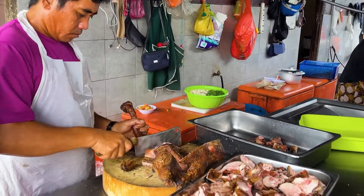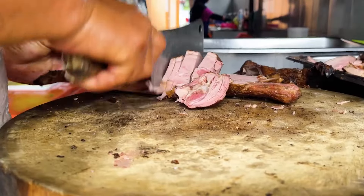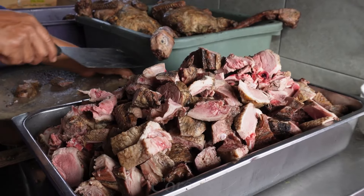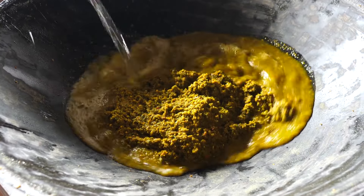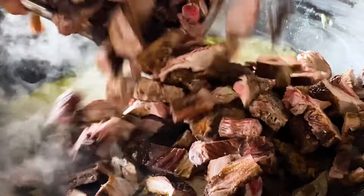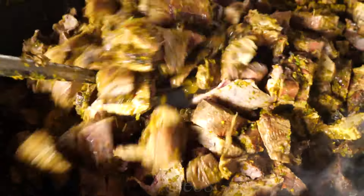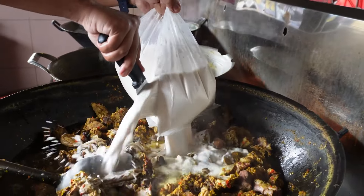Once prepared, cut the smoked duck into bite-sized pieces. Next, cook them in the curry sauce mixture until it's all combined and the flavors are absorbed. At this point, we will add a sufficient amount of coconut milk and continue cooking on the stove. Made with tender smoked duck and an incredibly rich coconut-based curry, this combination creates a flavor unlike any other — rich, delicious, and with the perfect amount of spiciness.